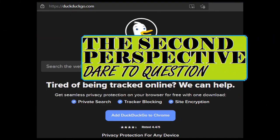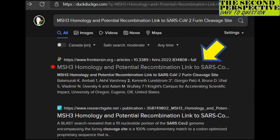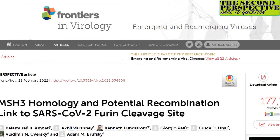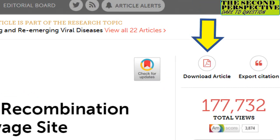Welcome back to the Second Perspective. Open DuckDuckGo and enter this in the search box. Click this link, which will take you to an article published recently in the peer-reviewed journal Frontiers in Virology. Click here to download the article in PDF format.